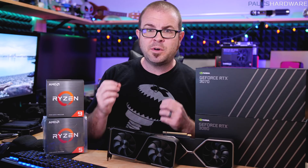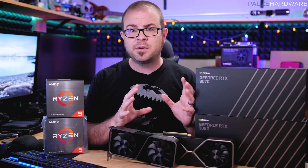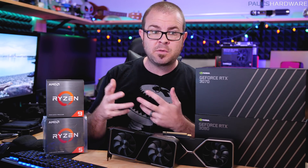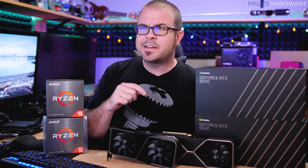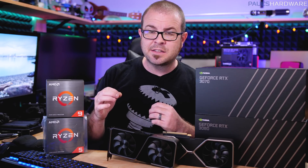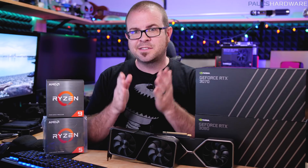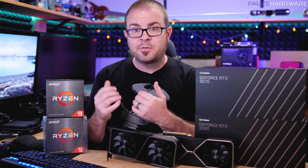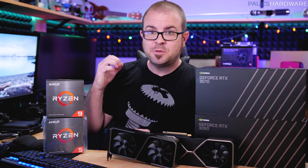I've got two builds for you today. One clocks in at about $1,250 for the core components — a high-end gaming PC on par with what you would have expected from an RTX 2080 Ti build last year. And I've got a higher-end build based on the 5900X that will cost about $2,000. If your focus is more purely gaming, the $1,250 build should get you by just fine.